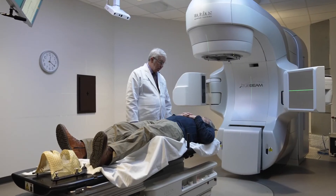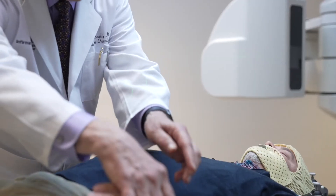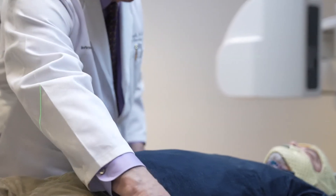Deep inspiratory breath hold is a way for us to take into account tumor motion caused by patients breathing. With deep inspiratory breath hold, we are able to treat the tumor while decreasing dose to surrounding normal organs such as the heart and lung.